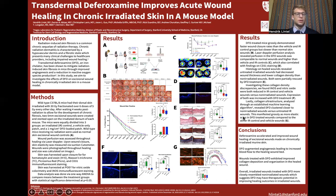So in conclusion, we found that deferoxamine accelerated and improved wound healing of excisional wounds made on chronically irradiated skin. DFO augmented angiogenesis, leading to increased blood flow to the healing wound bed. Wounds treated with DFO exhibited improved collagen deposition and improved organization in the healed wound. Overall, irradiated wounds treated with DFO more closely resembled non-irradiated wounds, suggesting that DFO may have therapeutic potential in improving outcomes of healing in irradiated wounds. Thank you so much for listening to this presentation, and thank you to everyone in the Wan and Longacre Lab who helped contribute to this project.